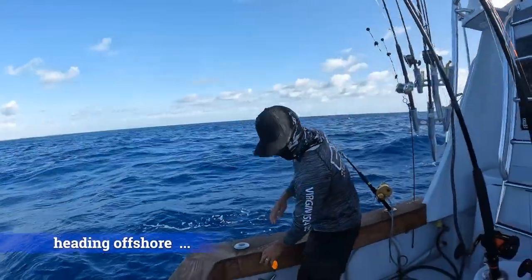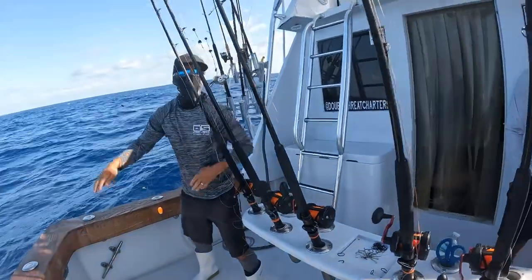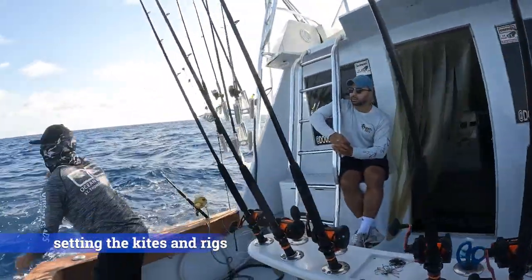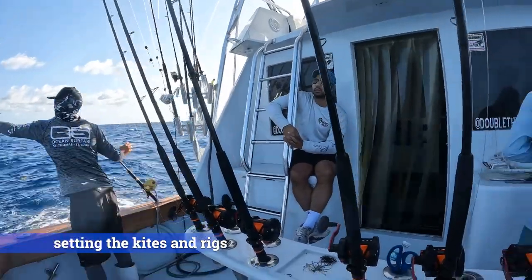With a live well full of herring, we turn the boat and head offshore. During the hour or so ride offshore, the crew sets up the sailfish rigs for kite. There are two main types of kites used for kite fishing: kites with a single line and kites with multiple lines.